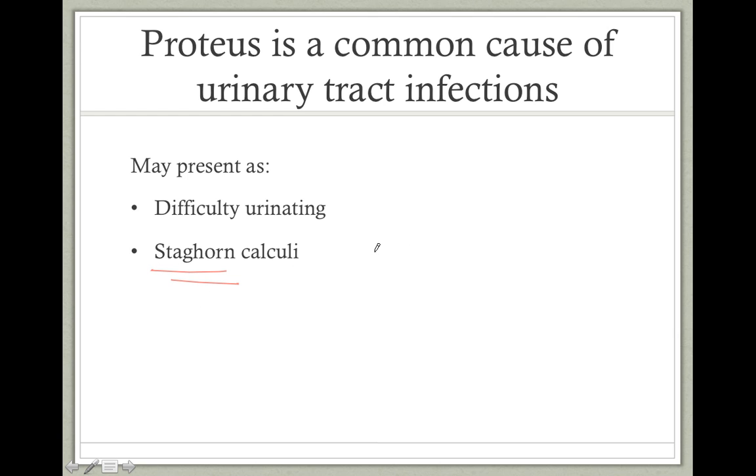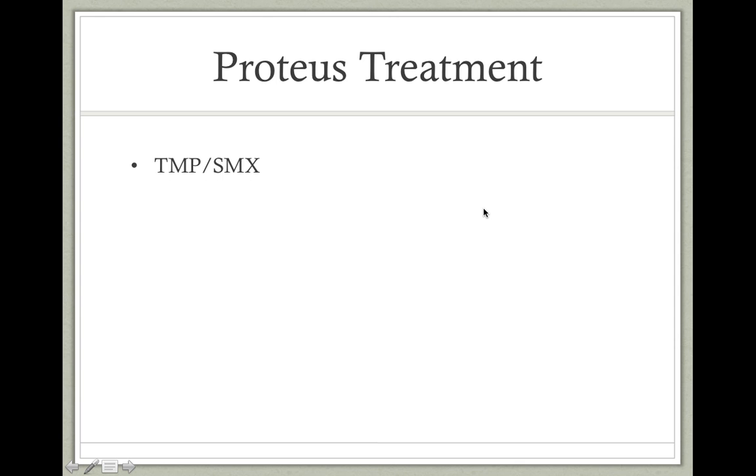become a staghorn calculi. These are large stones that take the shape of the renal pelvis. Finally, to treat Proteus infections, sulfa drugs are commonly used.